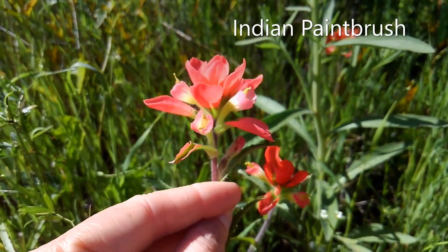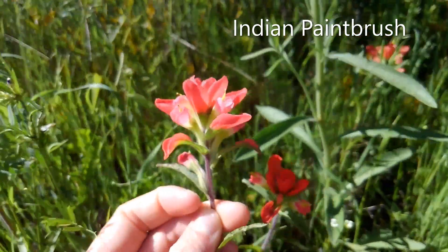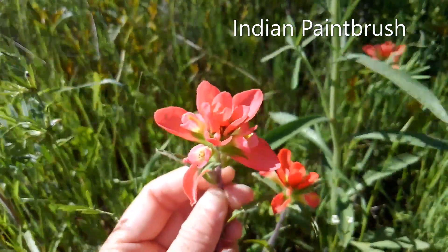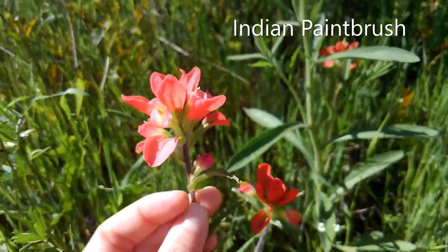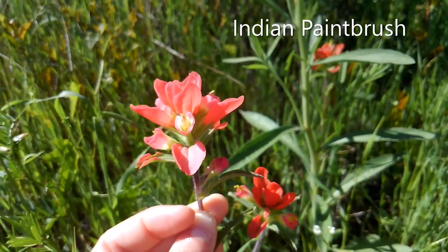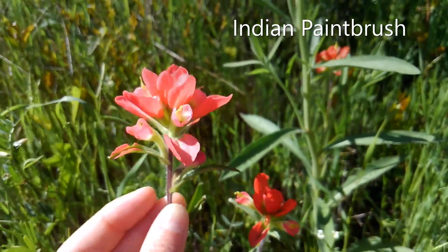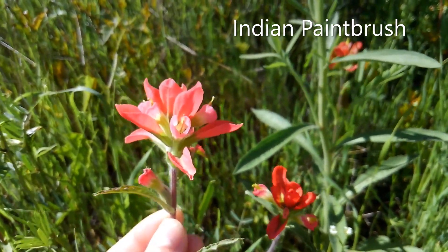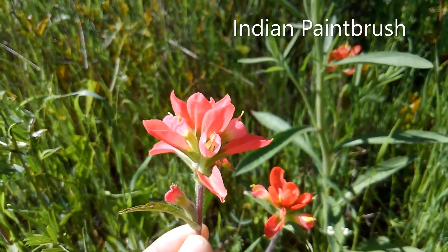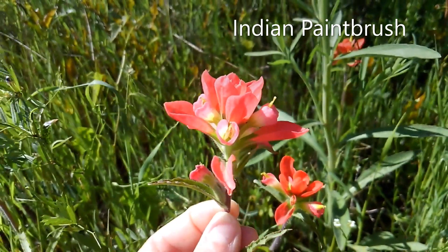The Indian paintbrush is a really beautiful flower that's found very commonly in pastures and along highways in Texas. It actually gets its name from the fact that the end of the petals generally hold a little bit darker of a color than the rest of the flower, as a freshly dipped paintbrush. Additionally, this flower is presenting currently in a light red, but it can be seen in deep scarlet to any variety of lighter red and orangey.